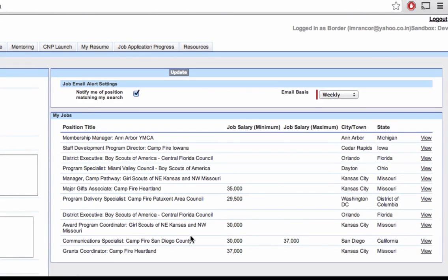Once a C&P has completed his search, he will be notified if new positions have matched his criteria. The C&P can select whether he would like to be notified of new matches every day or only once a week. C&P Launch notifies the C&P by email, directing him to the newly opened positions.